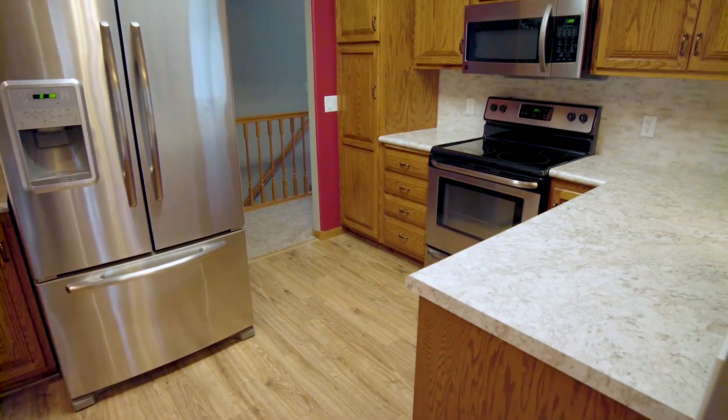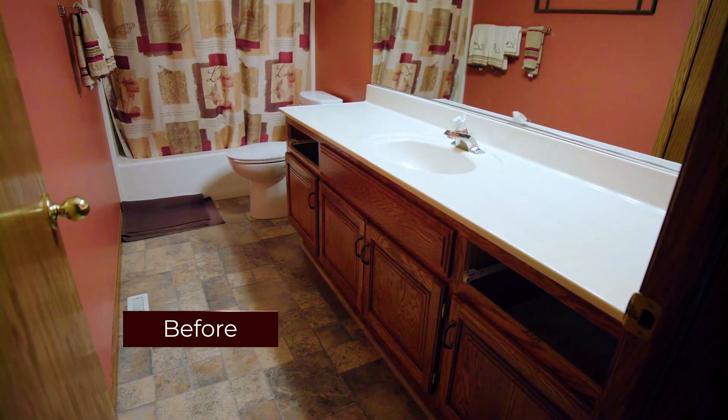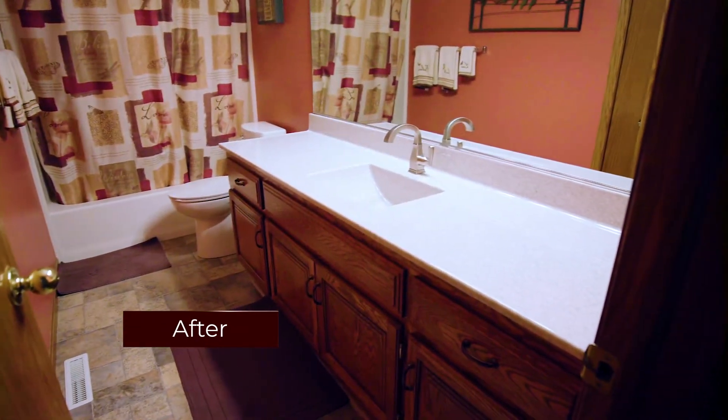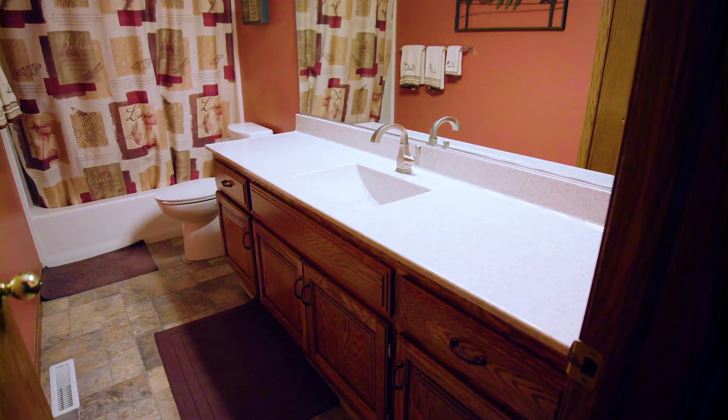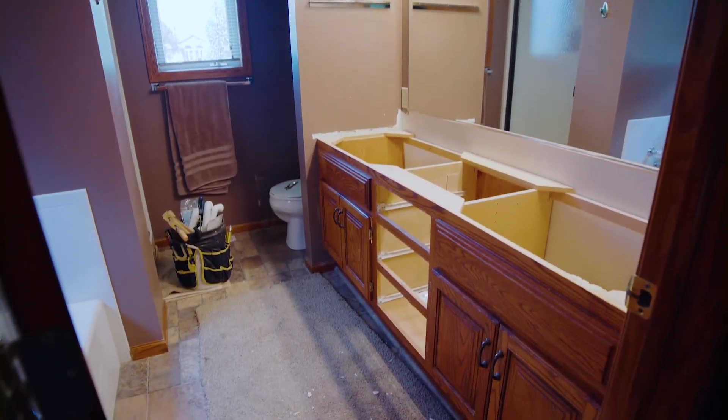The existing bathroom tops were laminate with a top mount sink. Top mount sinks are never easy to clean around, so the homeowner chose the cultured marble vanity tops. These tops are poured with the backsplash, top, and bowl all one piece — no seams, easy to clean.